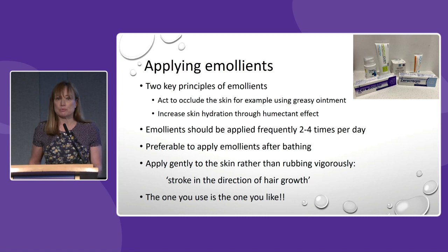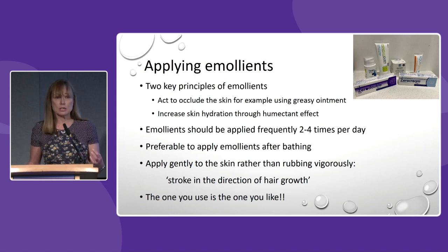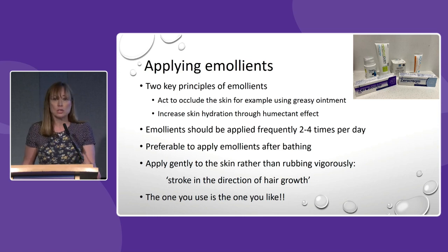Emma went through emollients this morning — generally emollients work because they occlude the skin and they also increase skin hydration. They should be applied two to four times a day, though as Emma said that can be quite difficult. I generally advise that emollients are applied after bathing, and the other tip is not to rub them in. We would always recommend stroking in the direction of hair growth.